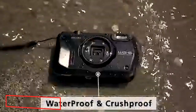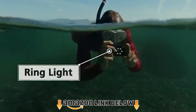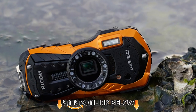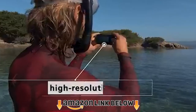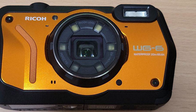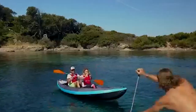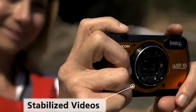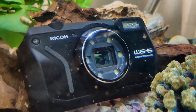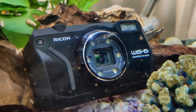Next at number four, we have the Ricoh WG-6 waterproof camera in orange. If you're an active person who loves all sorts of activities from scuba diving to skiing and snowboarding, the Ricoh WG-6 is a great budget camera for you. This all-weather-proof compact camera features a 20 megapixel BSI sensor and a built-in 24-100mm lens. It is weather sealed up to a depth of 20 meters and capable of withstanding a pressure of up to 100 kgf.